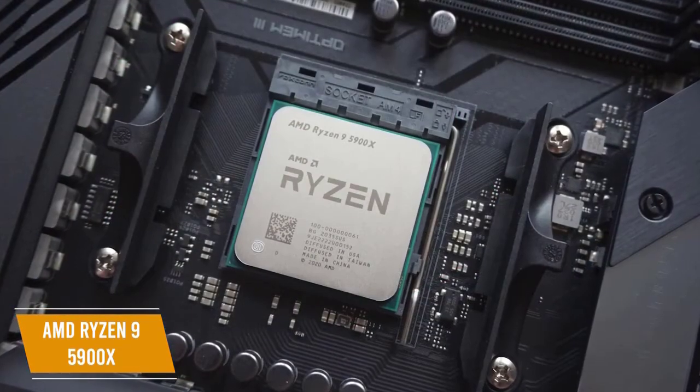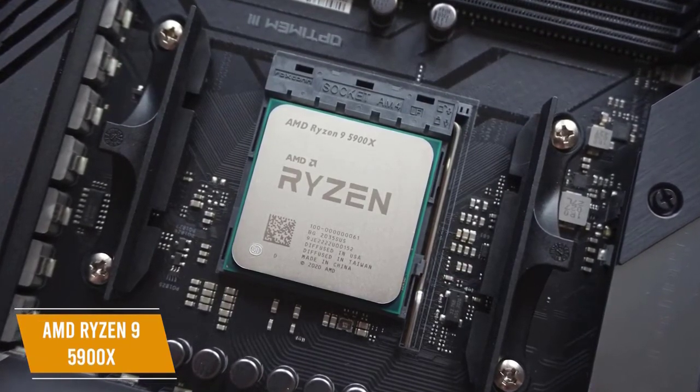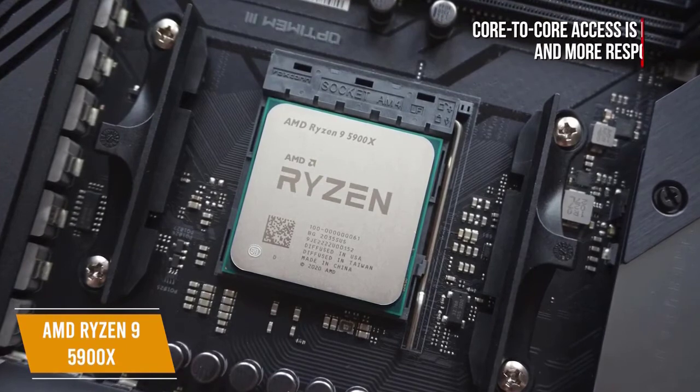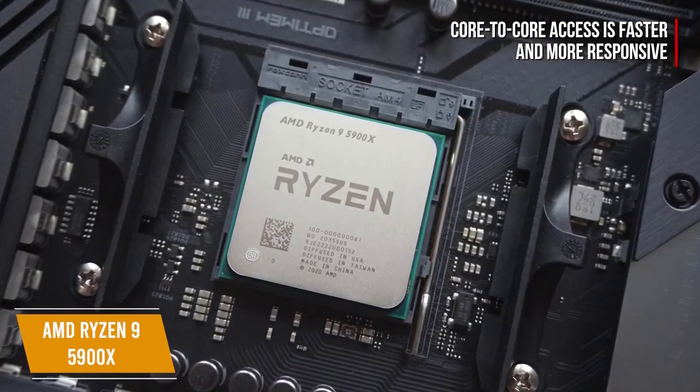Like the other Zen 3 CPUs on this list, the Ryzen 9 5900X uses the 8-core design to access the L3 cache directly, making core-to-core access faster and more responsive for significant performance improvements to even the most intense games.